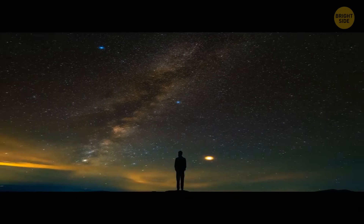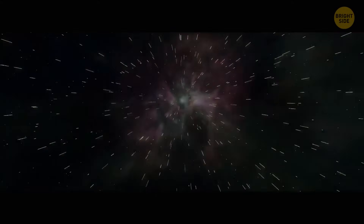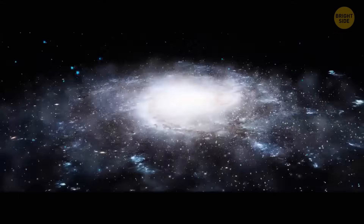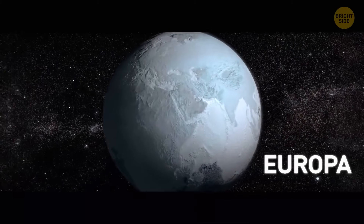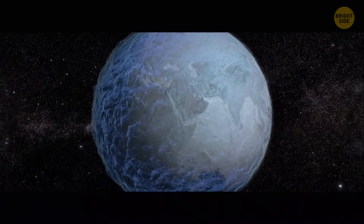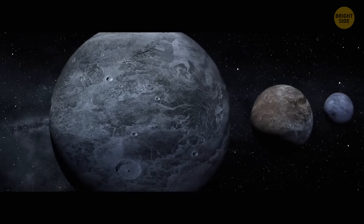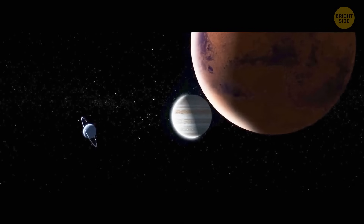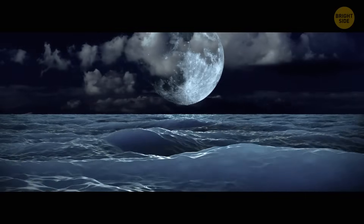There are plenty of planets in the universe — even in the Milky Way galaxy — that have liquid or frozen water. The closest one is within our solar system: it's Europa, one of Jupiter's moons. Scientists are almost sure that underneath its frozen surface there's an actual ocean of water. But it's too soon to be excited about possible life on such planets — liquid water is only one of many things that have to come together for life to appear.